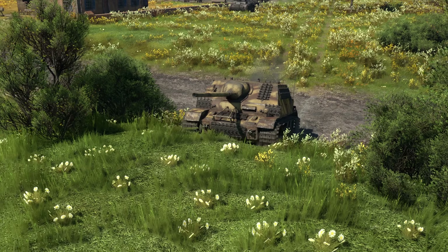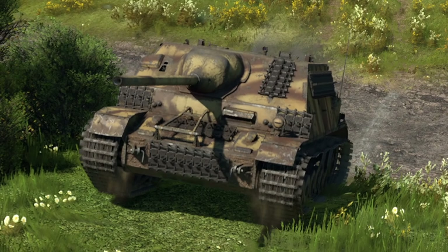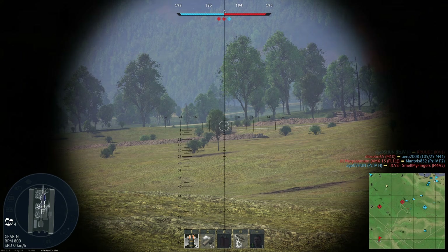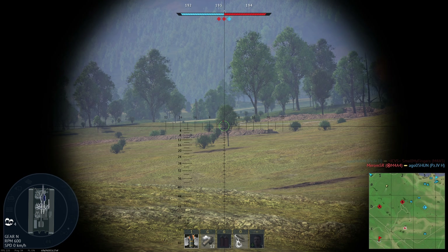This video is on the Panzer IV 70A in War Thunder, featuring the biggest chin on a tank anyone has ever seen. Hope you guys enjoy this intro. I have no idea what that was. 190mm of pen by the way.